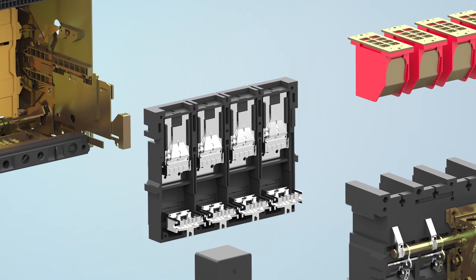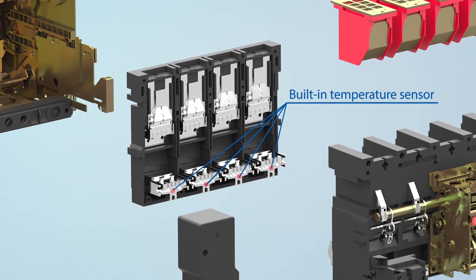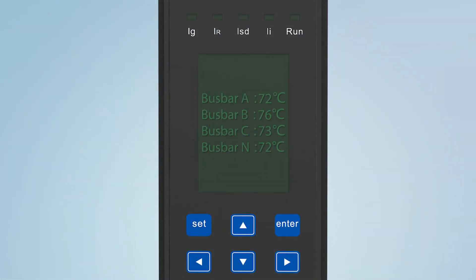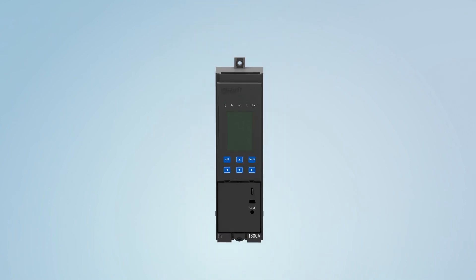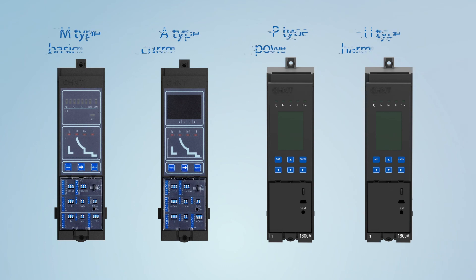Feature five: a built-in temperature sensor in each phase of the circuit breaker, coordinating with a PH type controller, can measure the temperature of the bus bar and upload the temperature coefficient.